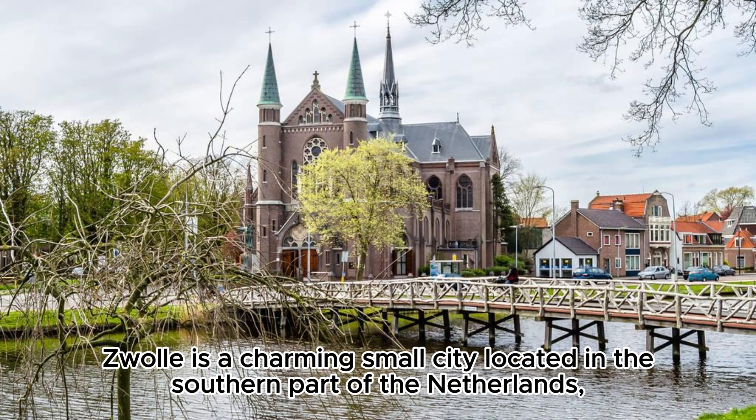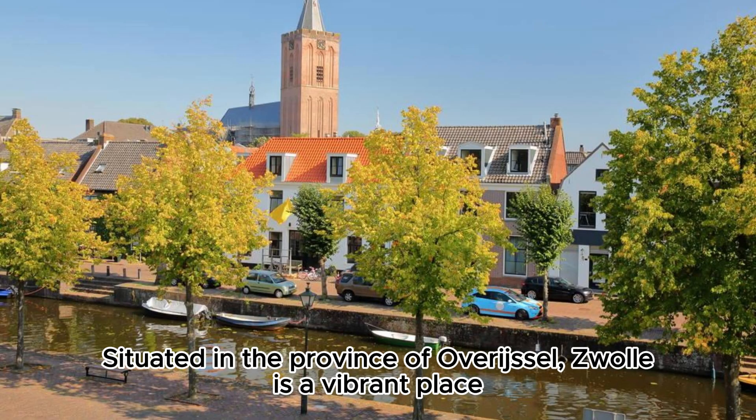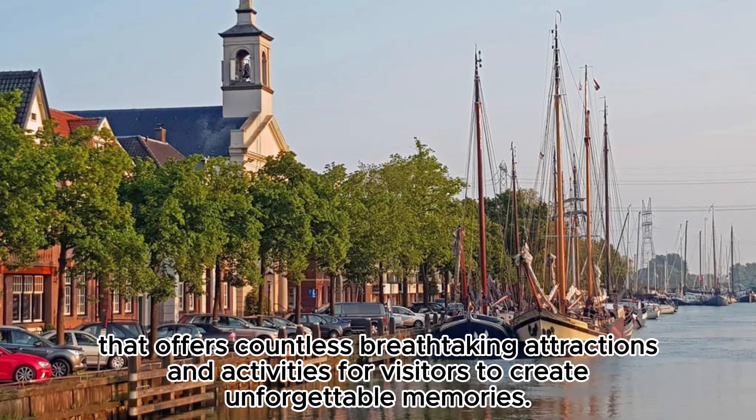Zwolle is a charming small city located in the southern part of the Netherlands, renowned for its rich history, beautiful ancient buildings, and unique network of waterways. Situated in the province of Overijssel, Zwolle is a vibrant place that offers countless breathtaking attractions and activities for visitors to create unforgettable memories.